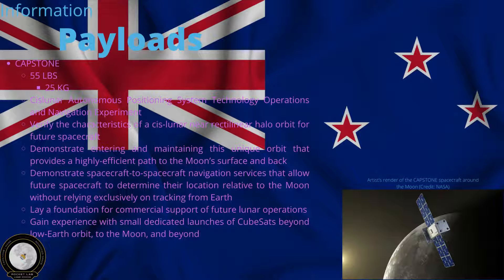It's supposed to verify the characteristics of a cislunar near-rectilinear halo orbit for future spacecraft. It's also supposed to lay a foundation for commercial support of future lunar operations and gain experience with dedicated launches of CubeSats beyond LEO — low Earth orbit — to the moon and beyond.